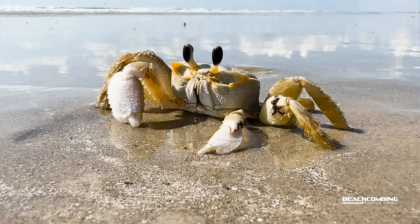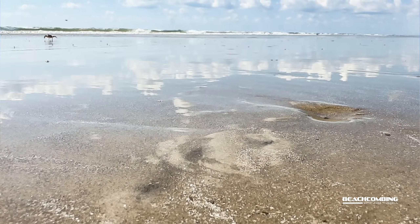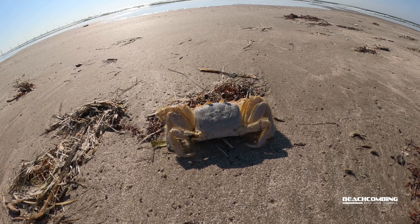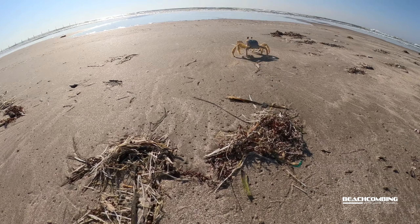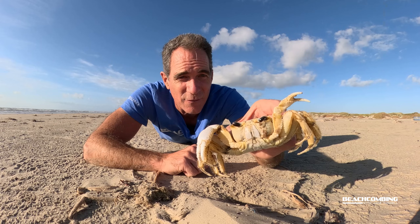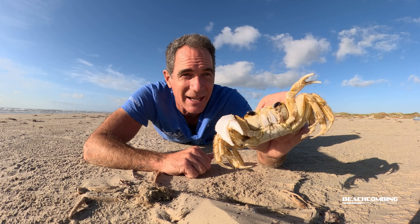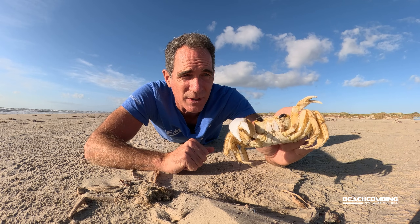These things can run — they typically run sideways and they can go up to 10 miles an hour. So if you think you're going to try to catch them, think again; they're very fast. Now this one was moving a little slow for me and actually came right up to me. So I was like, 'Oh, I'm going to get it and make a little video about it since they are so important.'